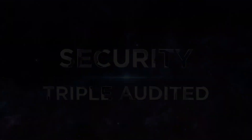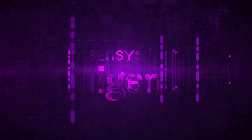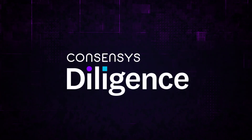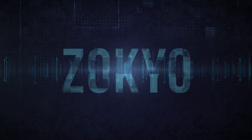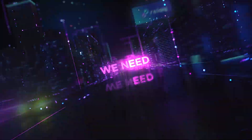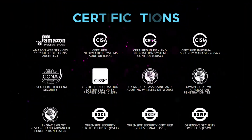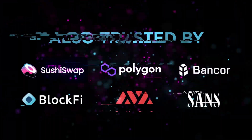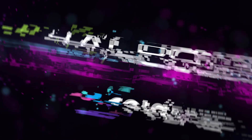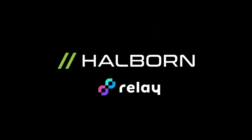Security. Relay is the first triple-audited bridge. The original Chain Safe bridge code was audited by ConsenSys Diligence. The original Zero Exchange contracts were audited by Zocchio. And now, for Relay Chain, we've hired the best cyber security and smart contract auditors. The Relay Chain audit is being completed by top cyber security group, Halborn. In addition to the initial audits, Halborn will be providing ongoing security monitoring services.